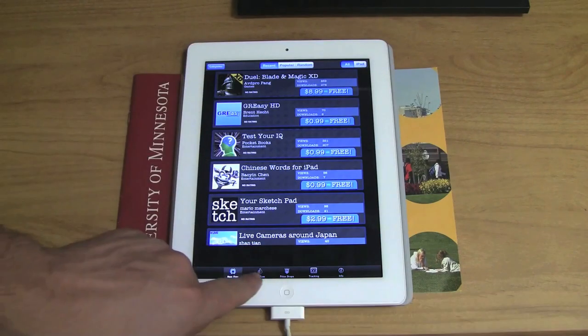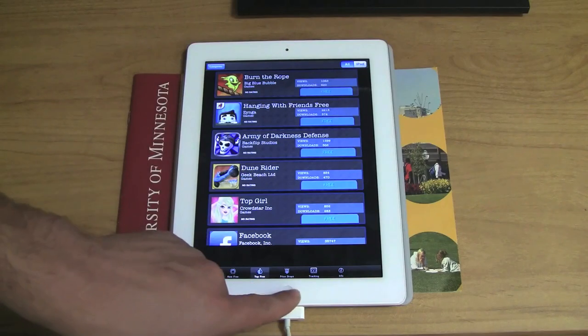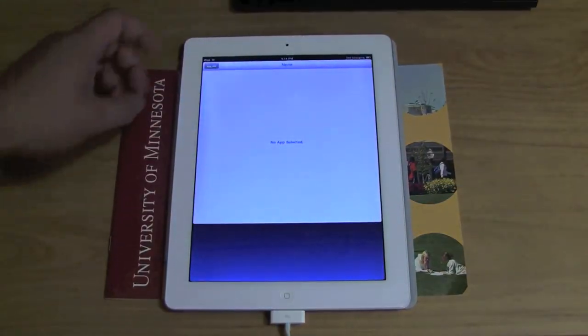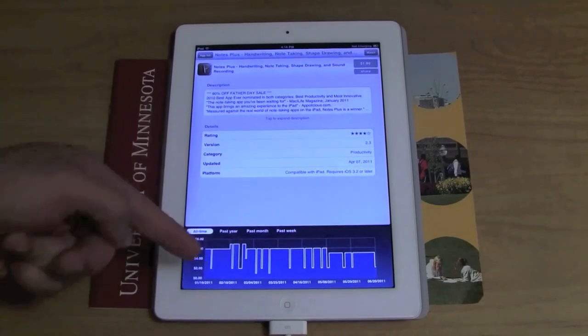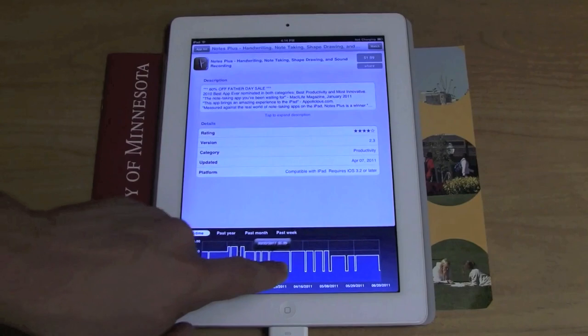App Thicker is another great app. This one I'm showing right now is another great app to find free apps. This one I used a lot recently — Hot Apps or Hot Deals.